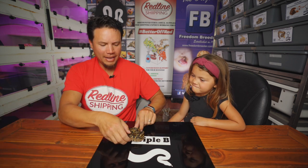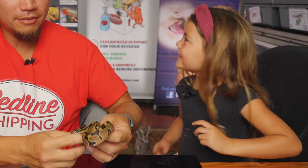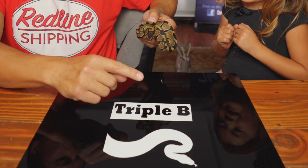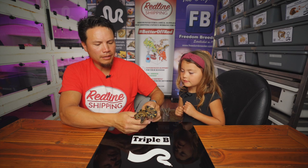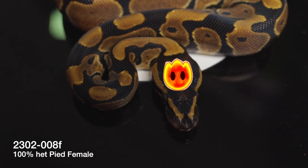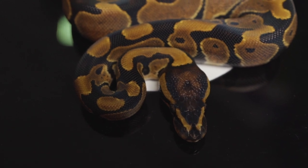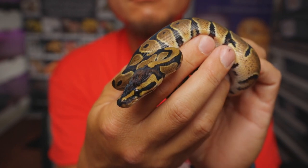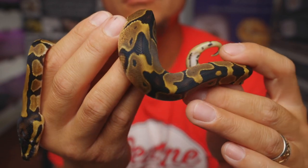Last but certainly not least, this is snake number eight, and she looked like she was ready to take a little piece of my finger. She has a headstamp that reminds me of a fireball from Super Mario 3 — those fireballs that jump up out of the lava pits. And she just has the most classic wild type ball python look I could imagine. If there was ever a classic look, this is it — classic ball python, even though she's het pied.